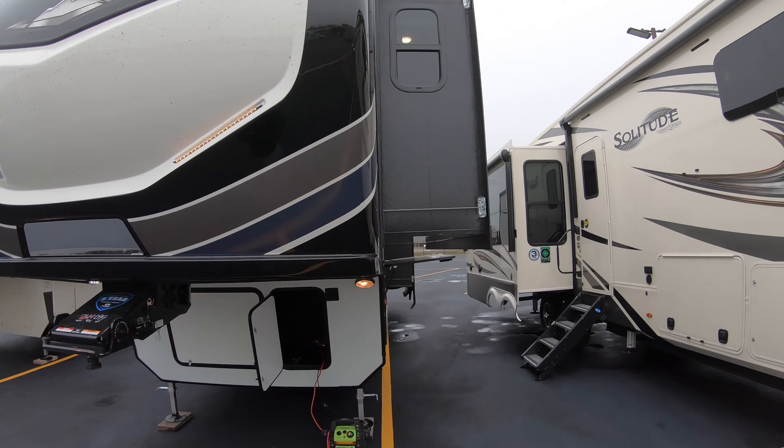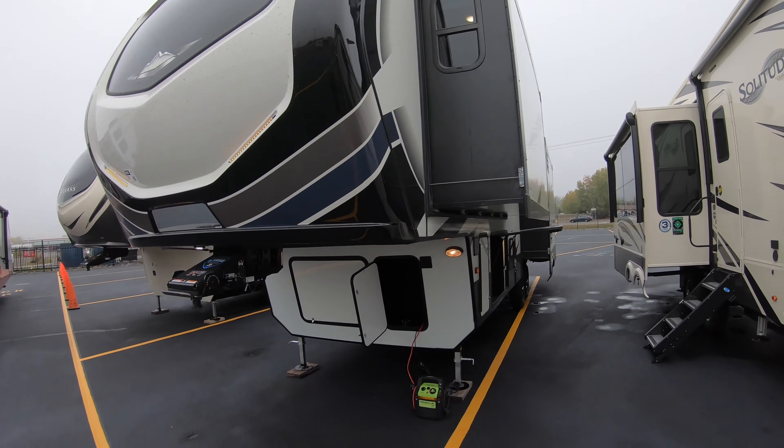Hi guys, good afternoon. My name is Michael Koski with Bullion RV in Duluth, Minnesota. Today we're going to take a look at the new Keystone Montana 294RL. It's a beautiful fifth wheel — a brand new 2021 we have here in stock. I'll walk you around the exterior of the coach and take you inside and see what you think.